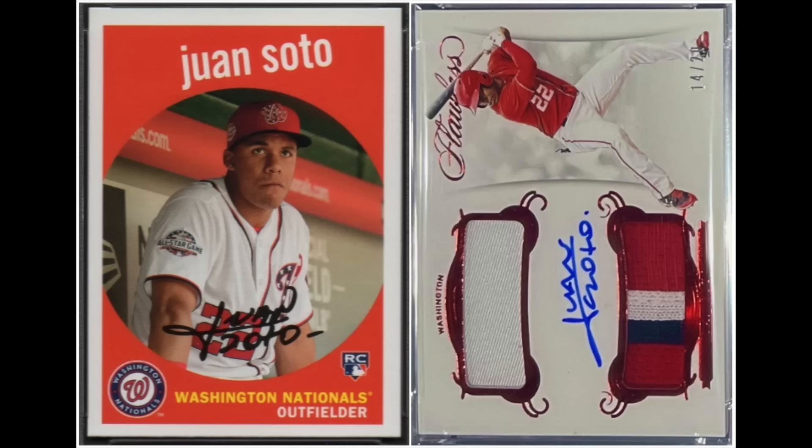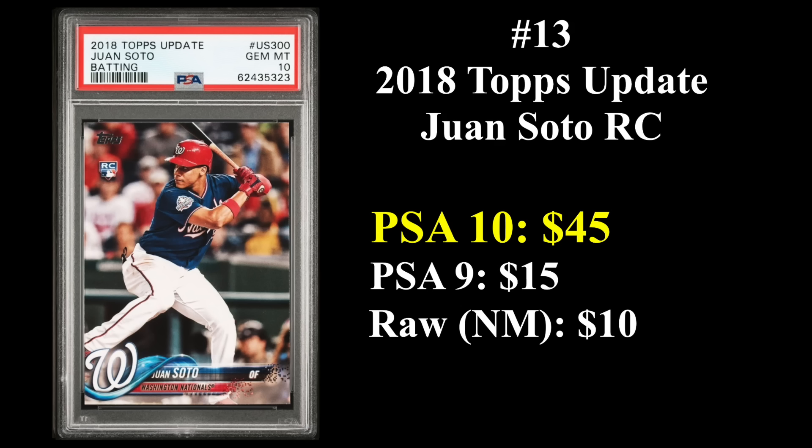Coming in at number 13 is Juan Soto, who, like Ronald Acuna, his rookie cards are from 2018. This is the 2018 Topps Archives rookie on the left and a Flawless patch autograph numbered to 20 on the right. The Flawless is an unlicensed brand, but still a really nice-looking RPA. Soto already has a career WAR of over 30, and he's only 25 years old. His 2018 Topps update, like the Acuna, is one of the most overproduced cards of all time, so it hurts its value, with the PSA 10 currently going for about $45.